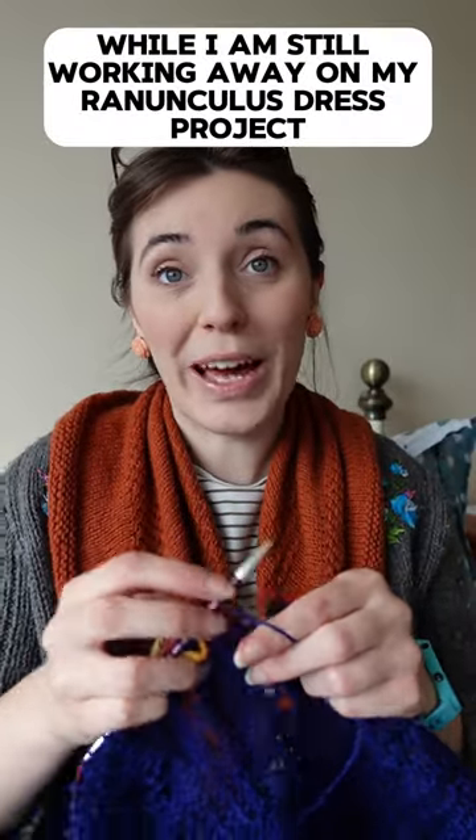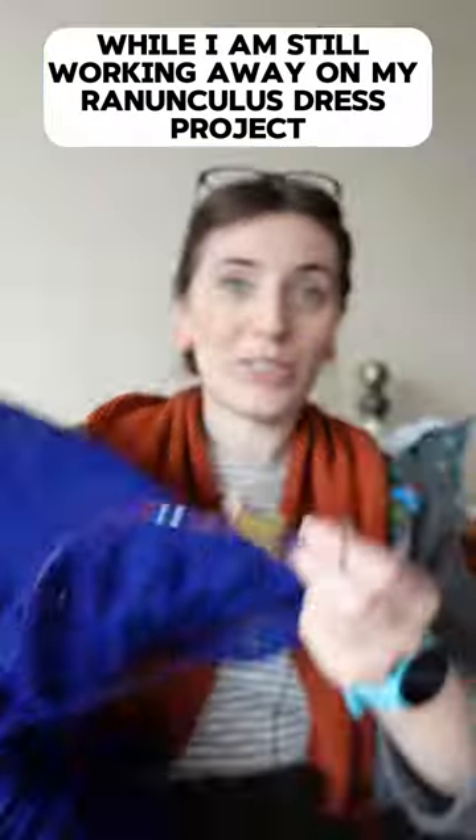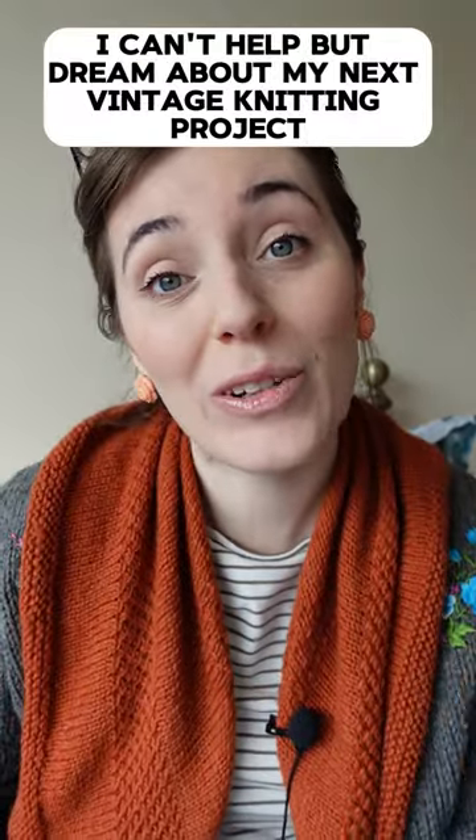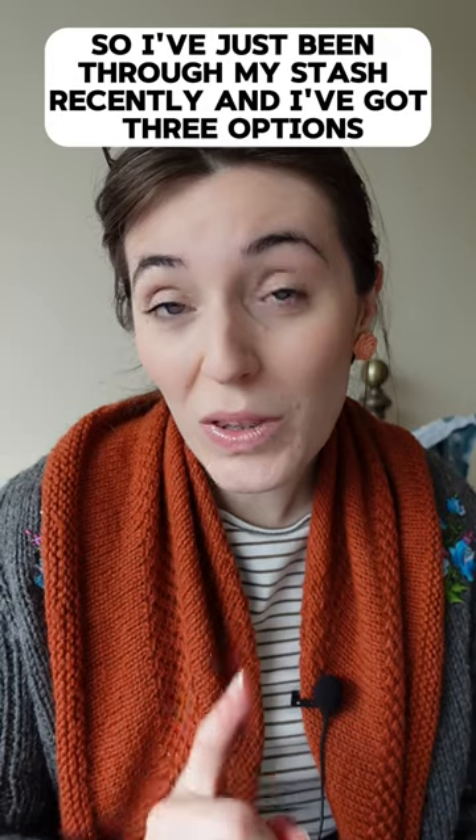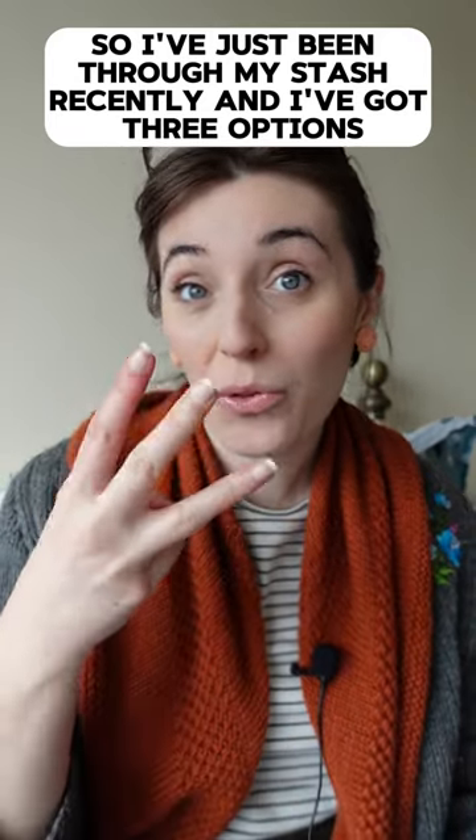While I am still working away on my ranunculus dress project, I can't help but dream about my next vintage knitting project. So I've just been through my stash recently and I've got three options.